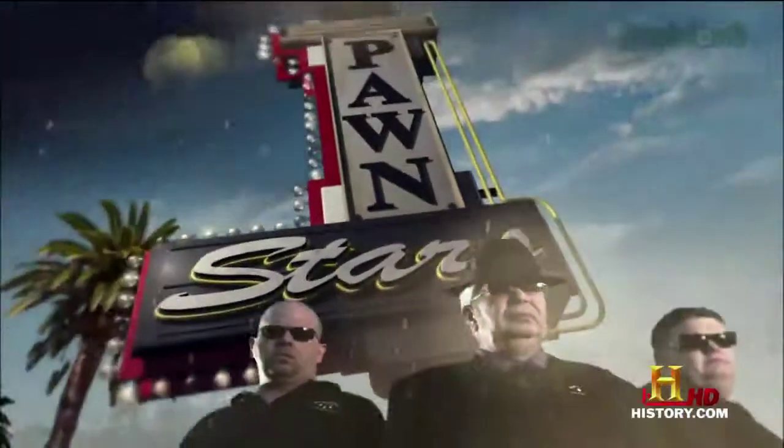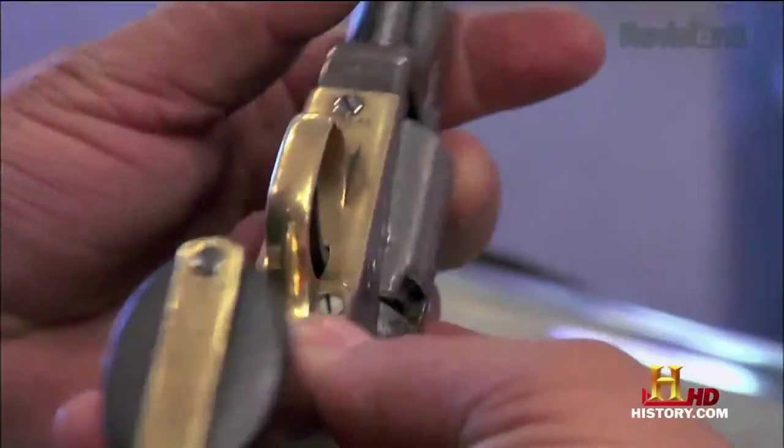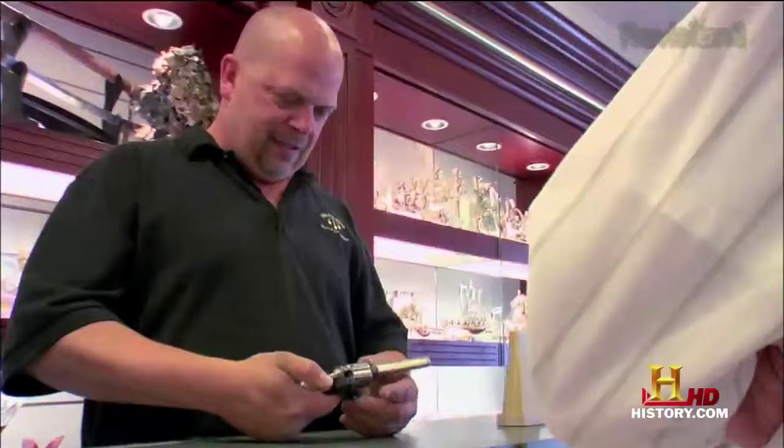Anything else you're obsessed with this week? There's another show called Pawn Stars, which is about a family that runs a pawn shop in Vegas. It's like Miami Inc., but with a pawn shop. It is awesome. I'm only like three episodes in — I think there are only three episodes so far — but it's on my DVR on my season pass list.